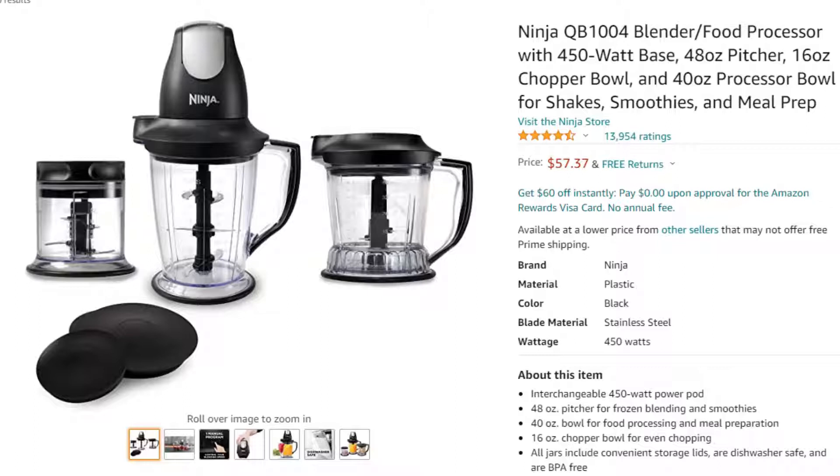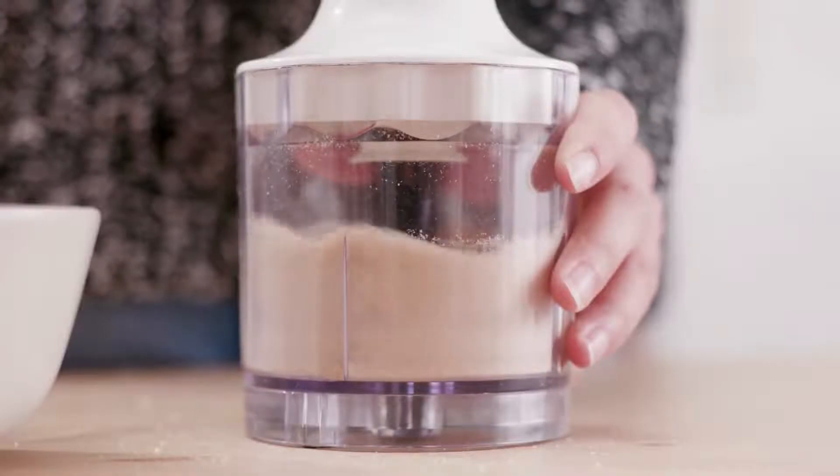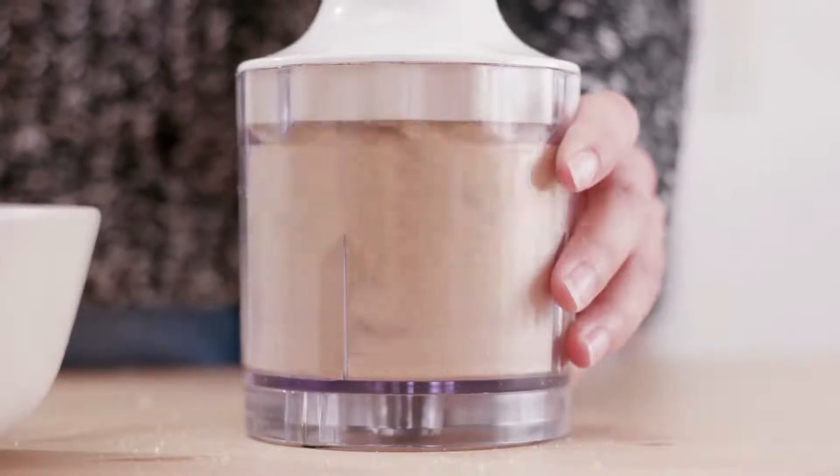Another very handy tool on a ketogenic diet is a small chopper. One brand I've used is the Ninja Chopper. A small chopper is useful because you might need to grind almonds into almond flour, or turn granulated sweetener into powdered sweetener. In general it's very handy for many keto recipes.